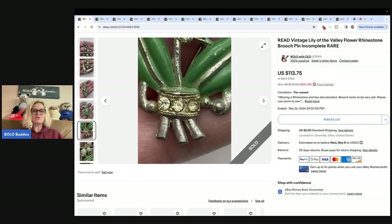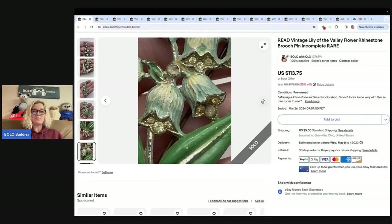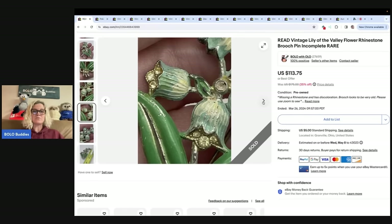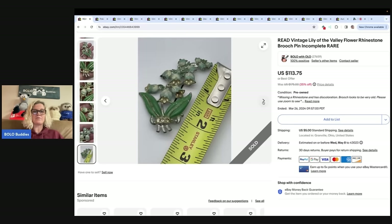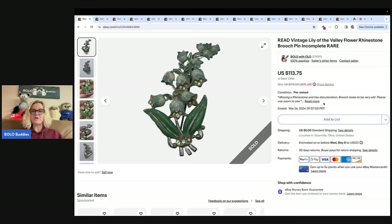I want you to look at the yellowing — I did not clean this at all. It will probably clean up some, but there are a lot of issues with this item. I did extreme close-ups of every part of the brooch, noted the measurements, and put 'missing a rhinestone and has discoloration, brooch looks to be very old, please use zoom.' I ended up taking a best offer of $85 and it sold pretty quickly. Defective brooches do sell for big money!